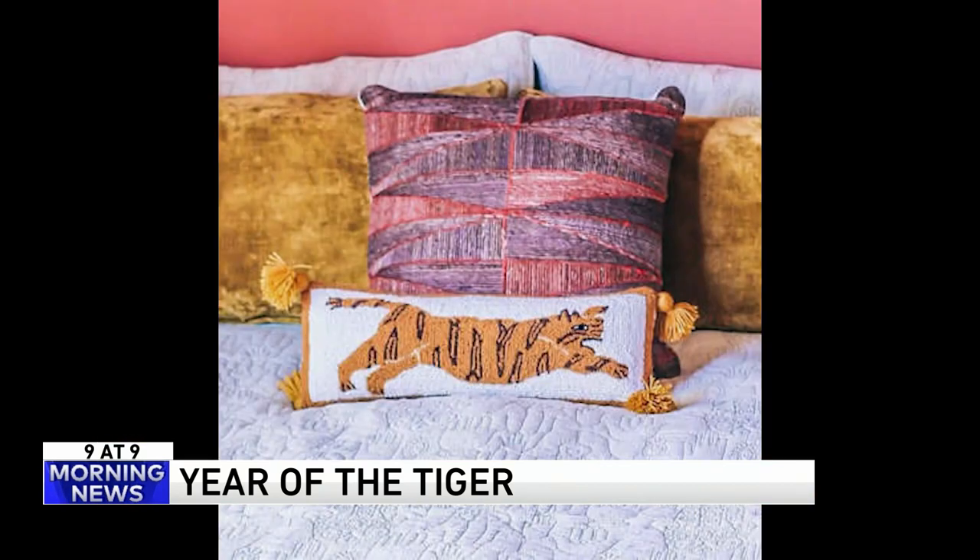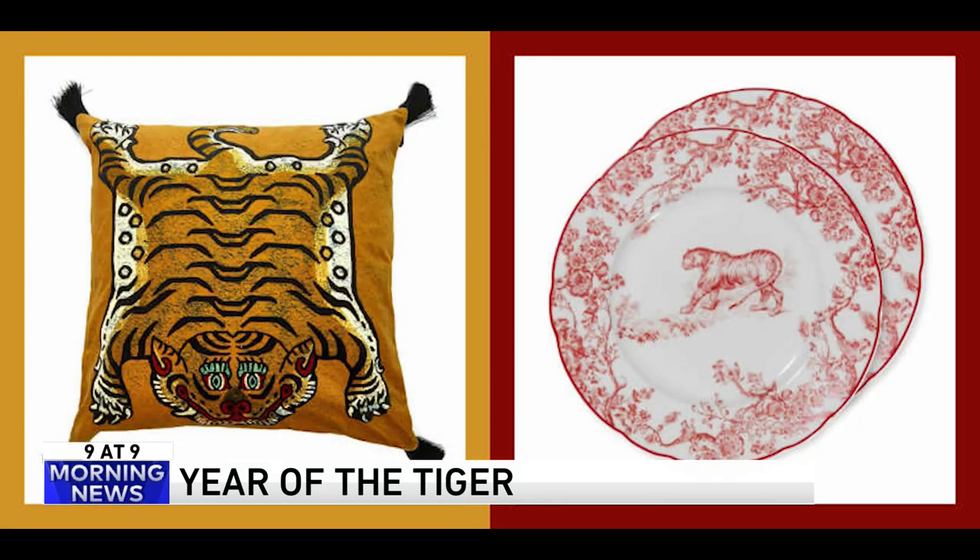Those born in the year of the tiger are known for their assertiveness, their courage, their hunger for the thrill. They also crave attention and can be a bit short-tempered. That does not mean they are not capable of great generosity.